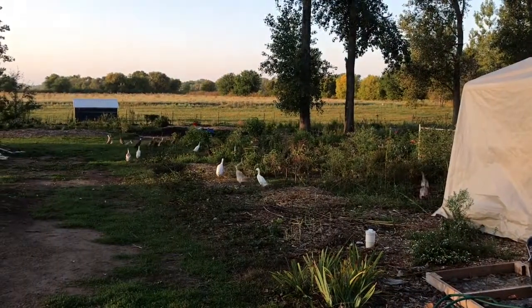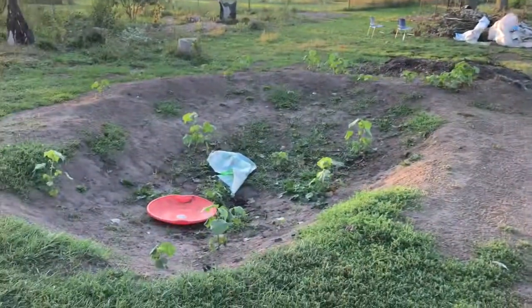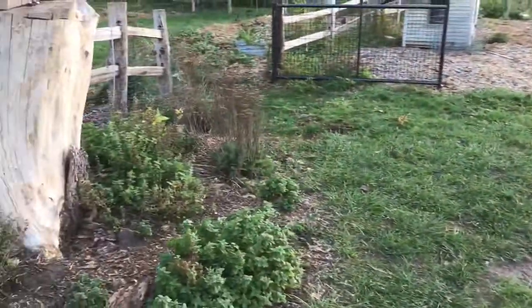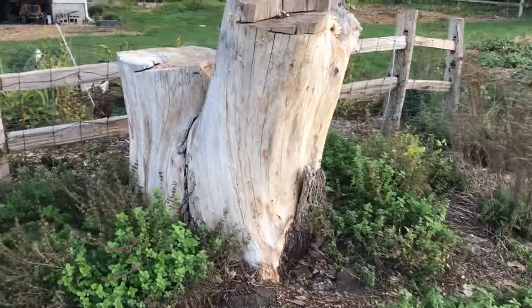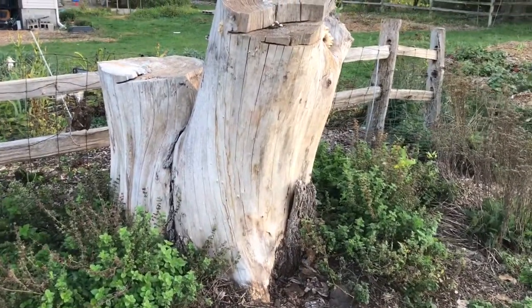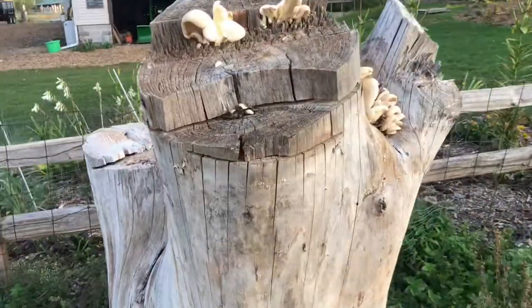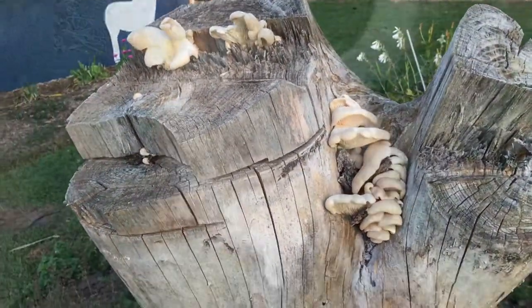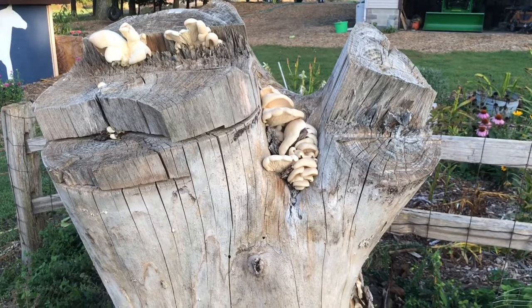Oyster mushrooms can be easily identified and they don't have common look-alikes that are poisonous. Here's my ducks, and an ugly burn pile — don't mind the hole in the yard. What I want to show you is what I have here: a beautiful Asian elm stump right here in my backyard, and look what it's full of today — oyster mushrooms!